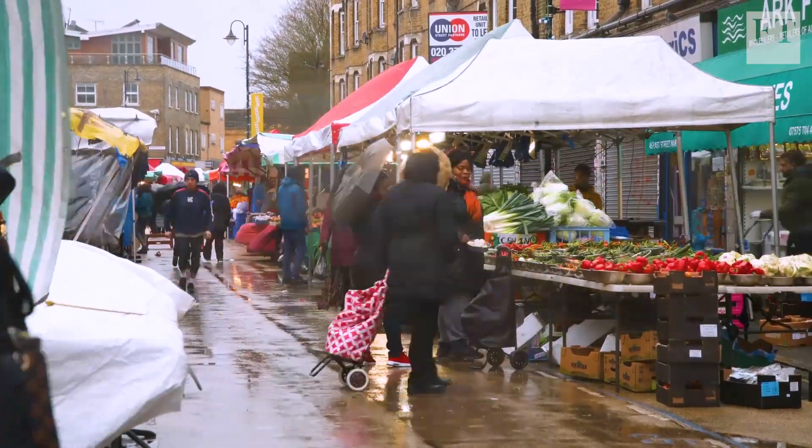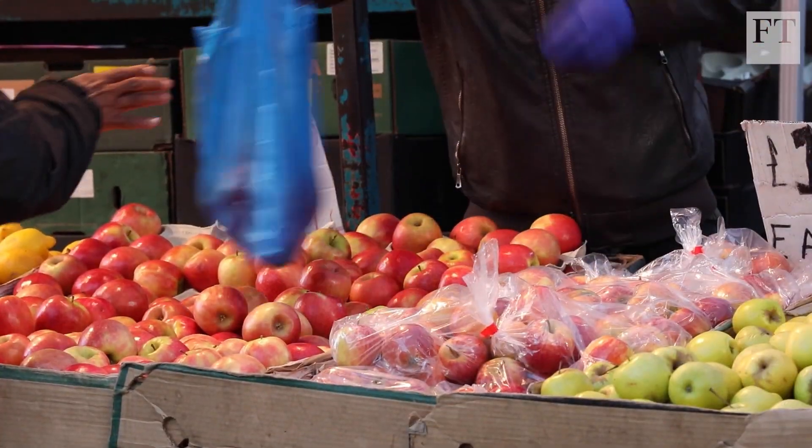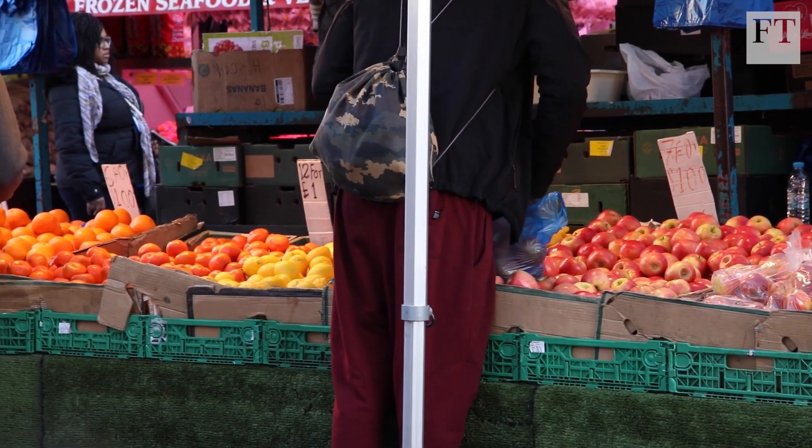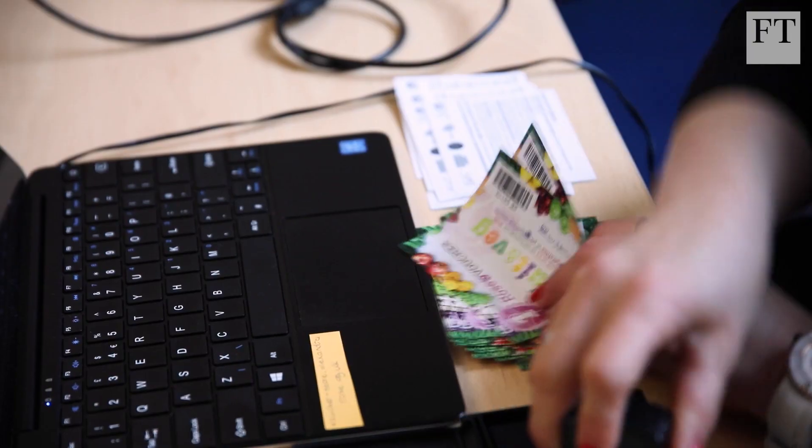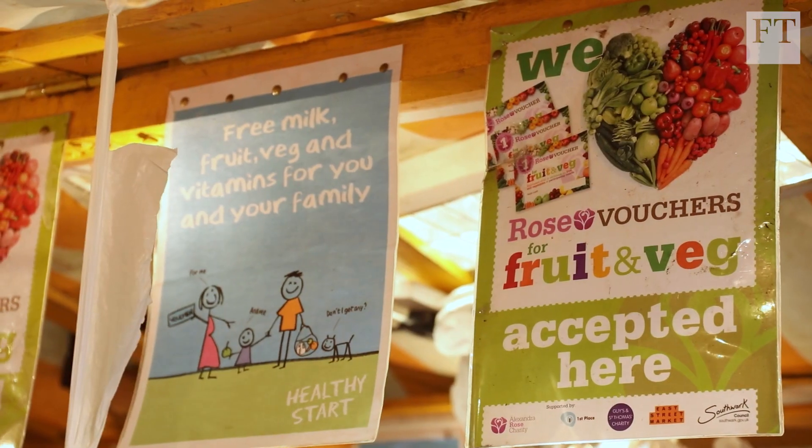Where fresh food just isn't an option for the poorest families, local schemes can be supported to make it more accessible and affordable. Guy's and St Thomas' Charity approached us because we work with local children's centres to identify families who could benefit from free vouchers to go and buy more fruit and veg.